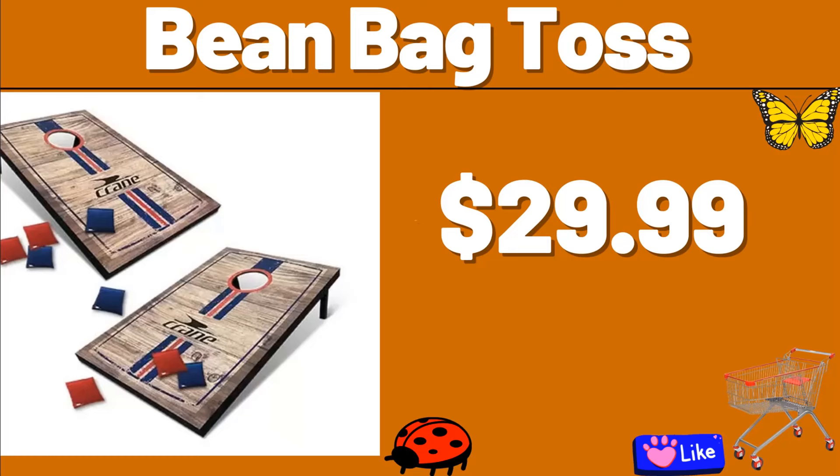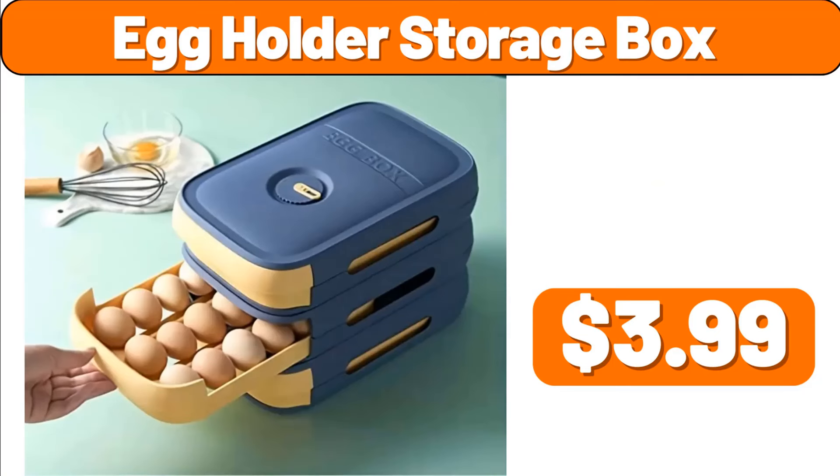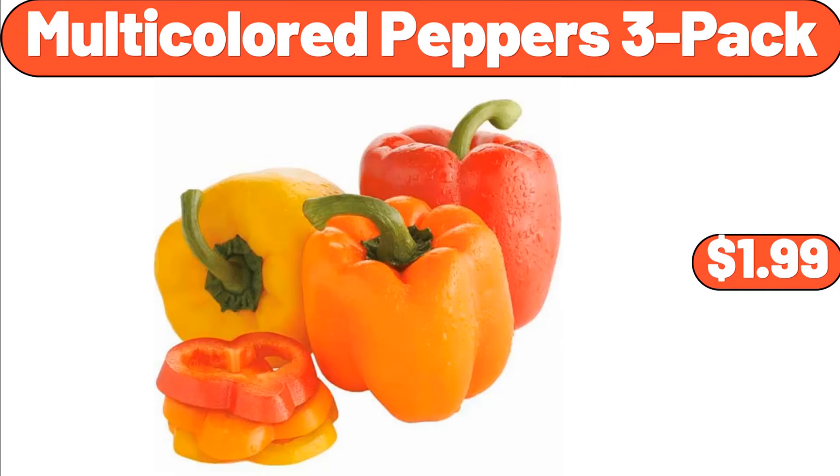Bean Bag Toss, $29.99. Orthopedic Pet Bed, $14.99. Egg Holder Storage Box, $3.99. 12-PCS Ceramic Coffee Cup Set, $24.99. Multi-Colored Peppers, $1.99.